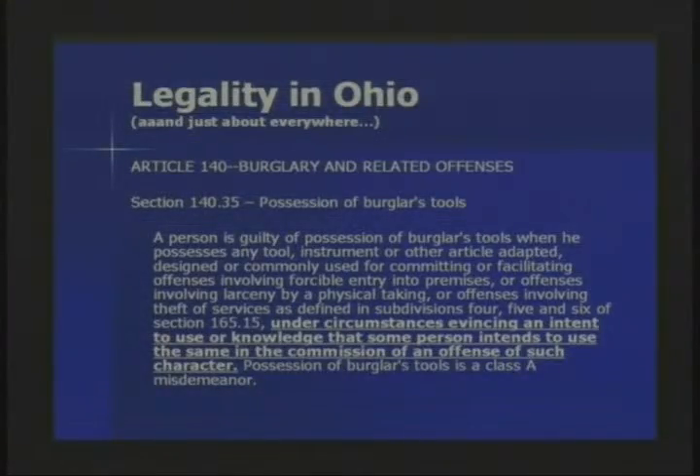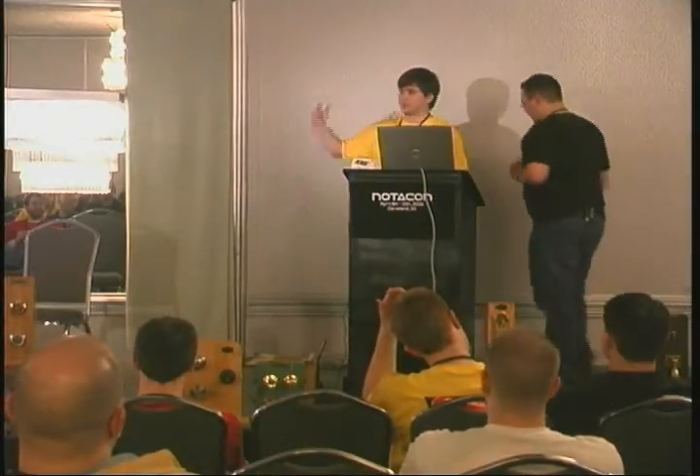At the federal level you're pretty much covered — you're a locksmith in training, that's exactly what you guys are, that makes you bona fide. Legality in Ohio, which is all I really care about because that's where I live — what's written in Ohio is applicable to just about all states. Almost all states have this same exact clause: a person is guilty of possession of lock picks under circumstances evidencing an intent to use them for something bad. If you're caught doing something bad and you have lock picks, you're guilty of possession of burglary tools.